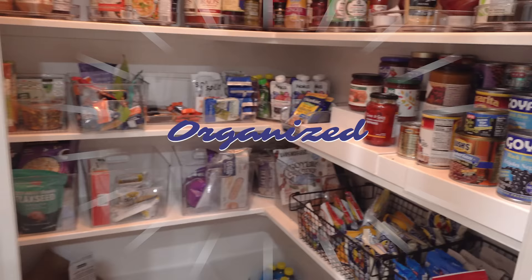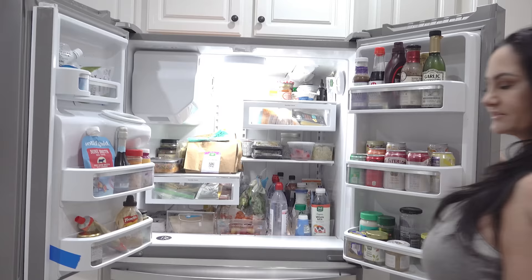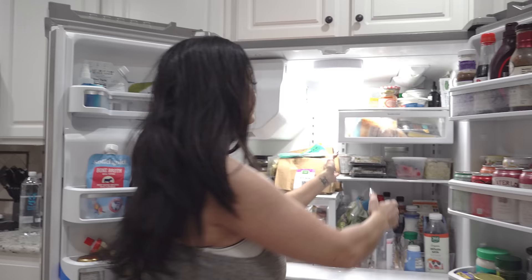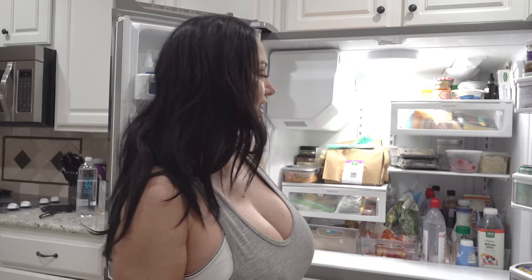I'm very proud of my pantry — it's very organized. My fridge is pretty organized too. This week I did Green Chef, and since I knew I'd be filming and working all day I picked up some sushi from Whole Foods, which is actually really yummy. I separate everything — I have my veggies here, my meat, my fish in the back, some drinks, water, and then there's our snack drawer.